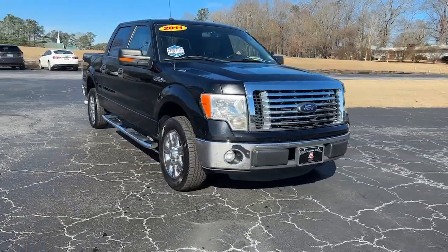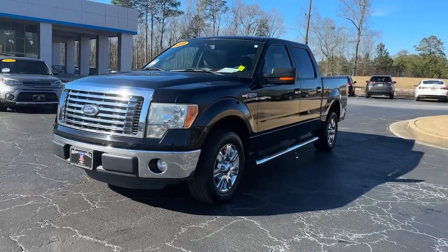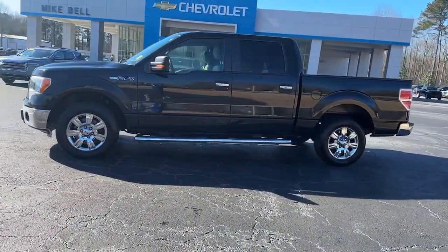Look no further than the 2011 Ford F-150. With less than 200,000 miles on the odometer, this vehicle stands out from the rest.